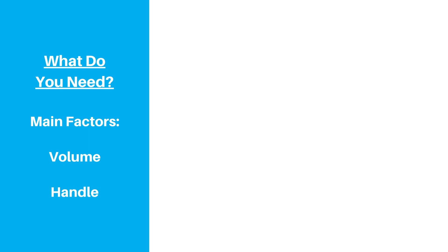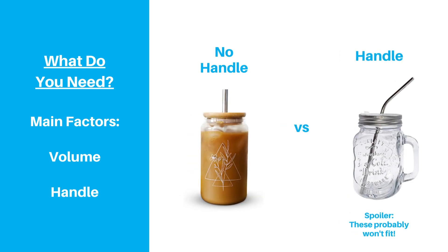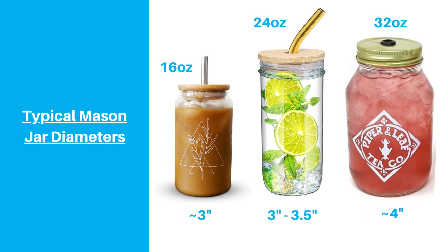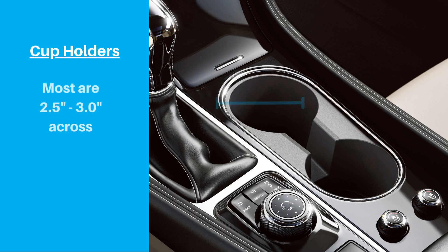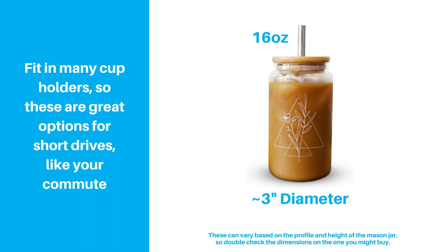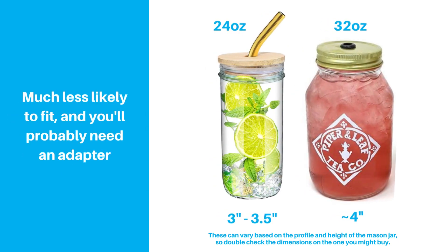Also, think about whether you'll want a handle on your mason jar, because that will impact how well it will fit in a cup holder. Once you've figured out what mason jar you want, take a closer look at your cup holder. Mason jars typically start at 3 inches in diameter for 16-ounce jars and go up to 4 inches in diameter for 32-ounce jars. Most cup holders can hold cups up to around 3 inches in diameter, but this varies greatly, so the best thing to do is to measure your cup holder and see what you're working with. 16-ounce mason jars can fit in quite a few cup holders, so if you need to take a drink for a commute, this can be a really good, simple option. But once you get up to 24-ounce, and especially 32-ounce jars, odds are that your cup holder won't be large enough.